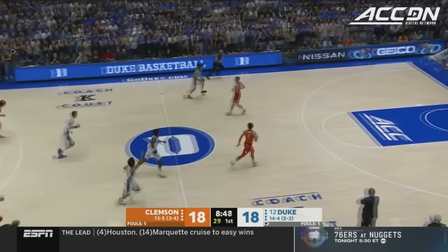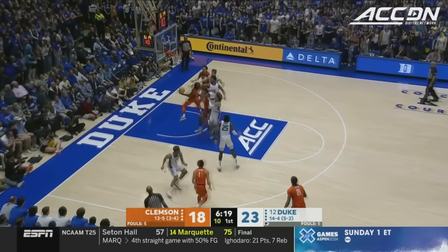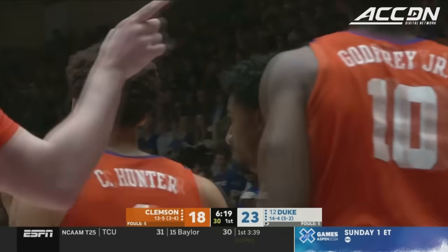But he steals it — Proctor. Finding the open lane, flips it up there and it's going to drop.